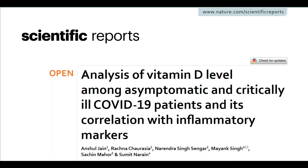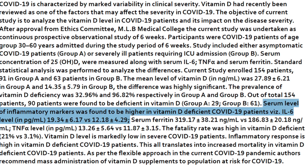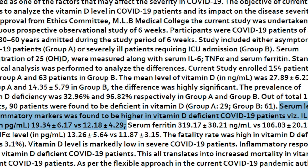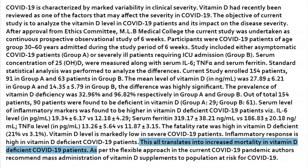The final paper comes from Nature's Scientific Reports, 2020. Serum levels of inflammatory markers were higher in vitamin D deficient COVID patients. Vitamin D levels are markedly low in severe COVID-19 patients. The inflammatory cytokine storm — frequently observed in COVID-19 — is more likely to occur in vitamin D deficient patients, and this all translates into increased mortality from COVID-19 in vitamin D deficient patients.